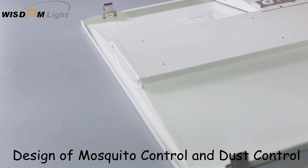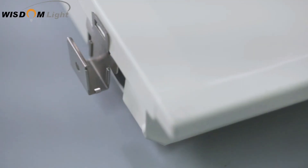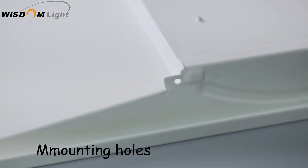These seamless constructions are designed to keep bugs and dust free environment inside the fixture. It's also equipped with seismic protection clips and hardware for mounting and support.